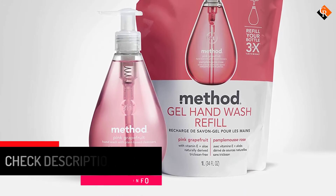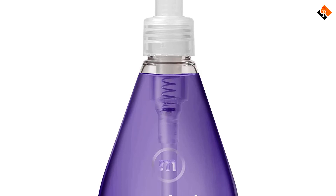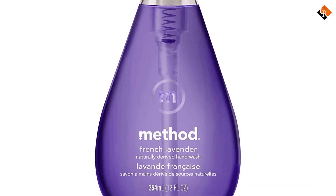Method Gel Soap is made with safe and biodegradable ingredients. It is also located in a biodegradable plastic container and is therefore well-suited for the environment.